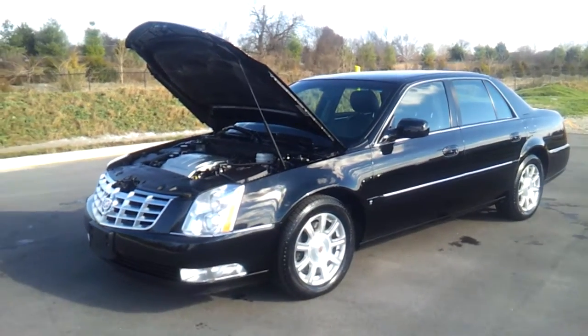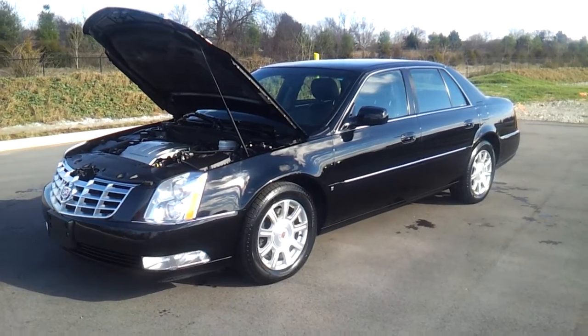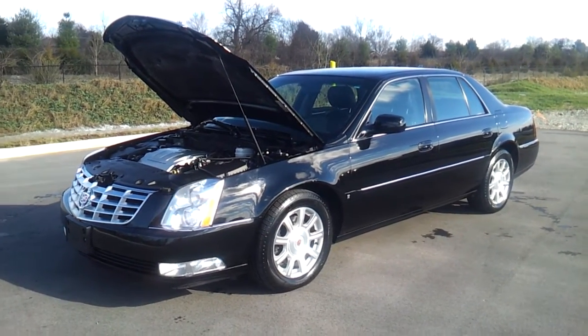Hello everybody. Welcome to Wilson County Motors. It's Brian Graz and we just took in trade this 2 owner — it's a 2009 Cadillac DTS with just 66,000 miles.